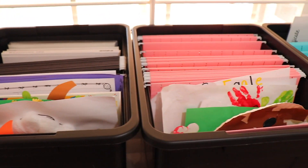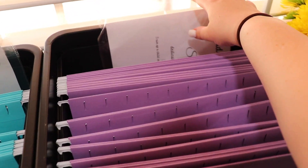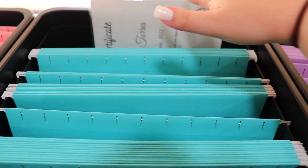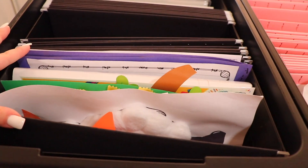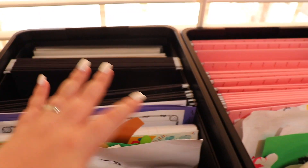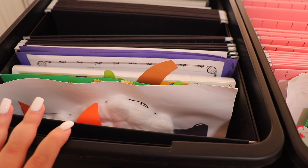Okay, all of the kids' stuff is now in their bins. Shae doesn't have much yet — just her dedication thing from church — and Noah has the same. Noah and Analia both have daycare items, and Isaac has pre-K plus a couple of kindergarten things. I put enough files in each bin to go all the way through their senior year of high school. Isaac's bin even has his class photo and the class award he got last year.